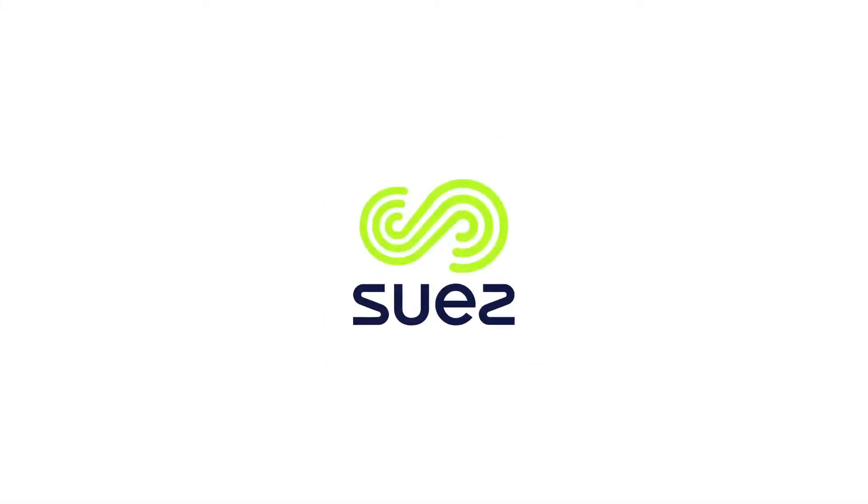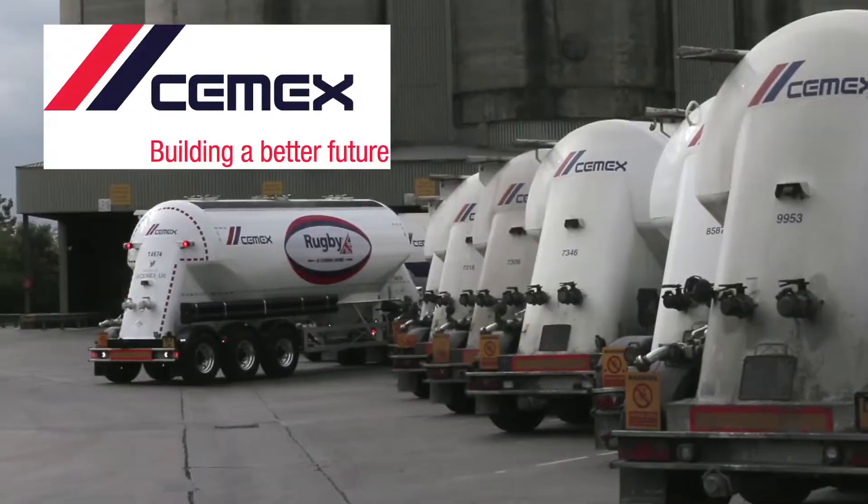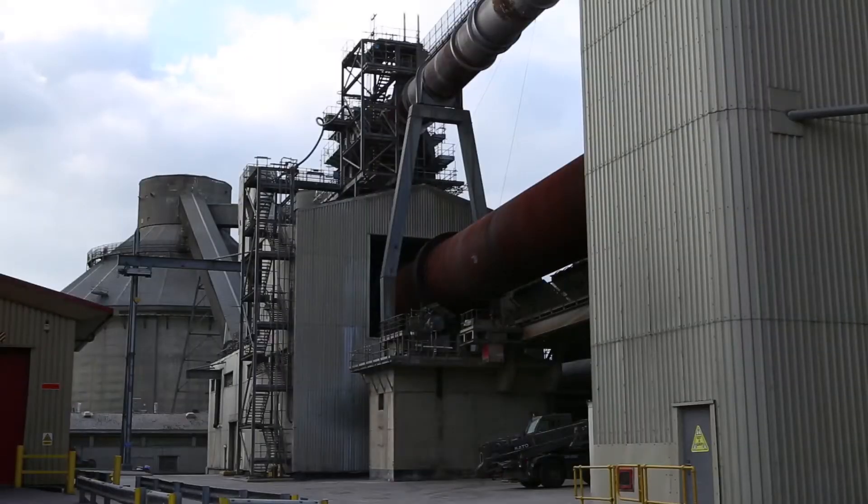In 2012, the recycling and waste management company Suez agreed a 25-year partnership with the cement manufacturer Cemex to supply the UK's largest cement kiln in Rugby with a sustainable alternative to fossil fuel.